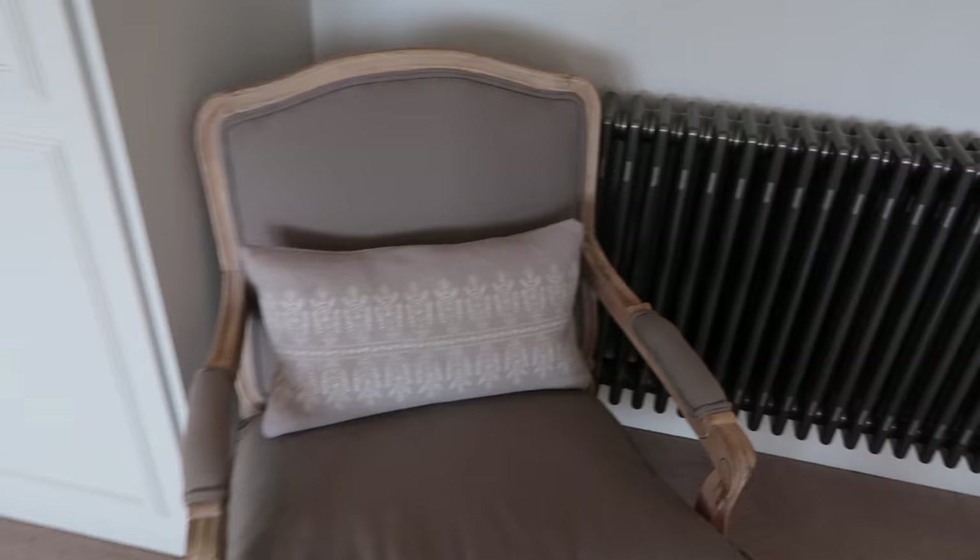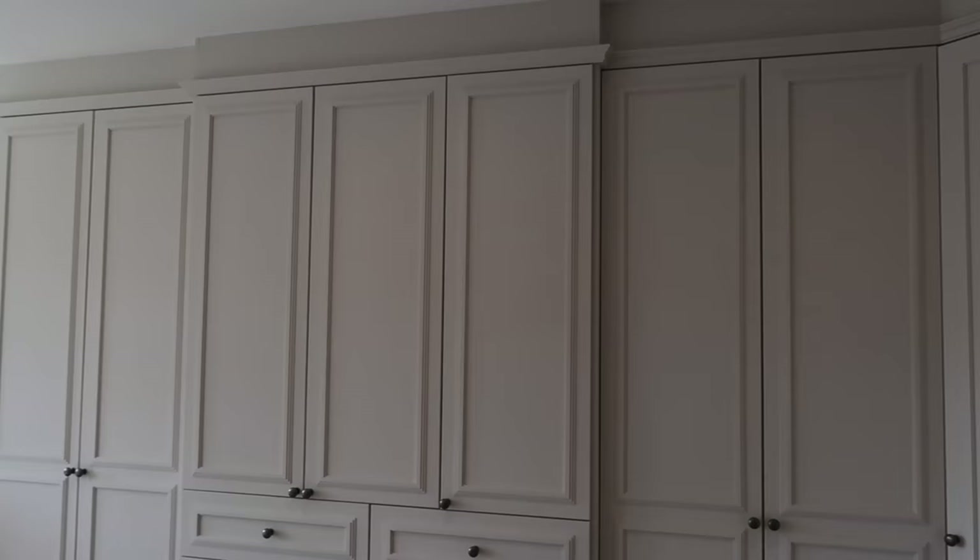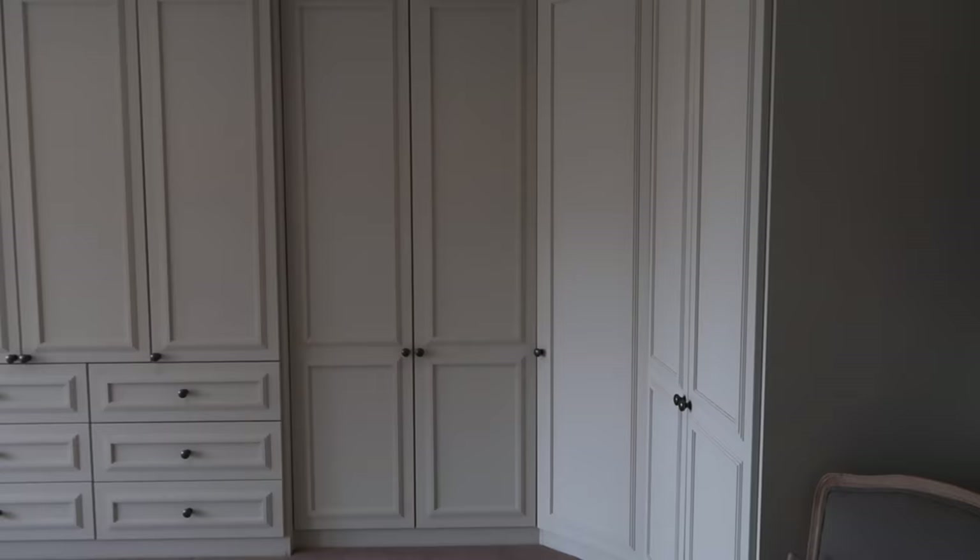The cushion on the chair is from the White Company — we've had these for a couple of years. As for the cupboards, there are a lot of built-ins. I don't necessarily love how built-in wardrobes look but they're so practical — I have a lot of clothes — so we kept them and just replaced the doors.